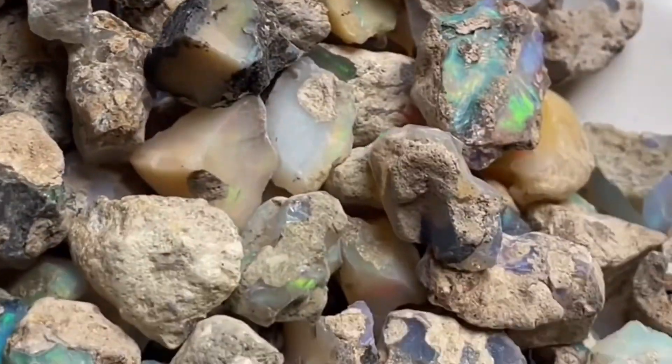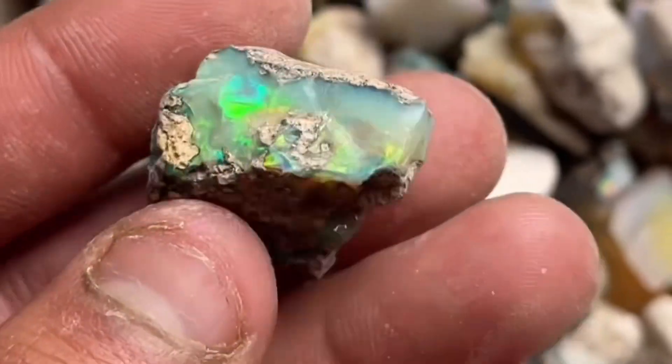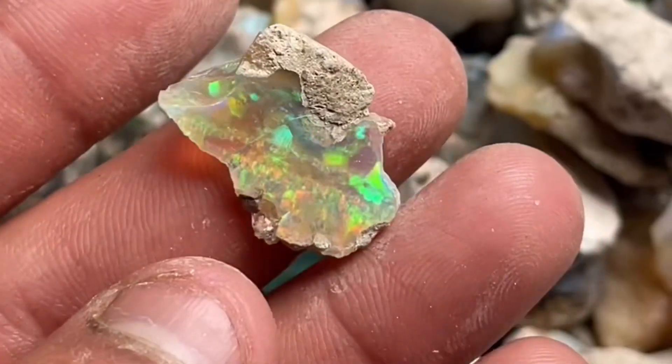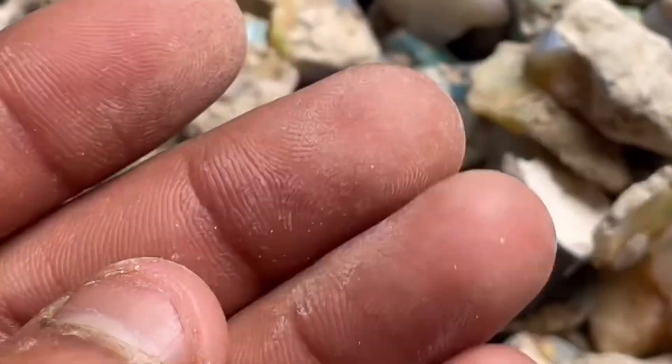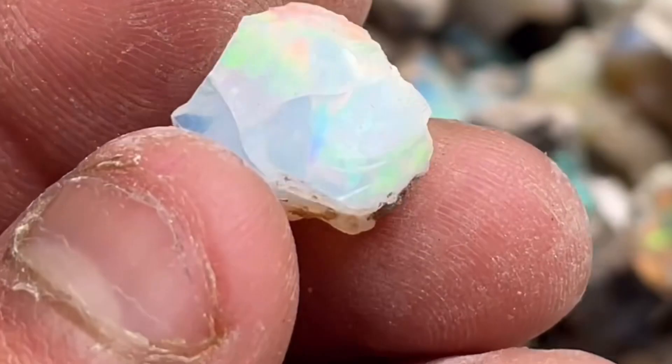How can we choose the best opal? The color grading rule of Ethiopian opal is: the brighter the color, the more valuable the opal. Red is one of the most valuable and rare color flashes, followed by blue and green.